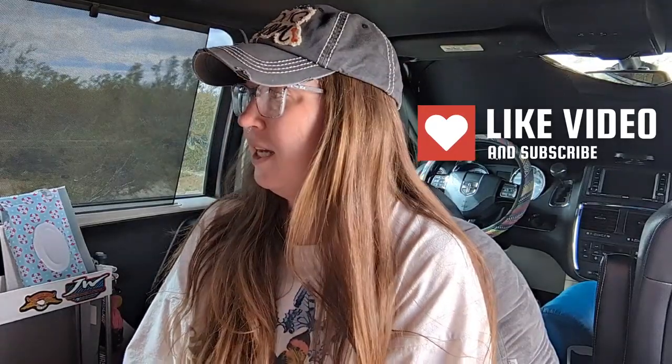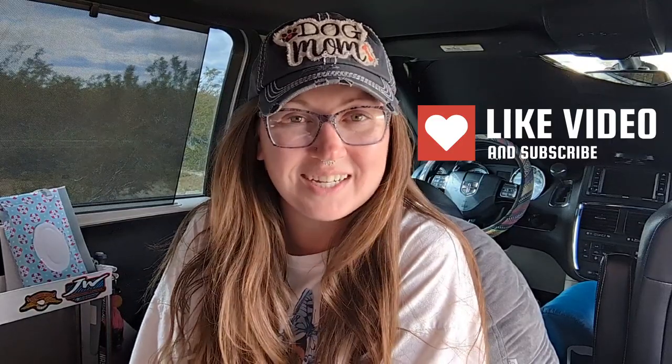Before we get started, be sure to smash that like button because we are back at camp. I did post a video last night and after being at my home base for five days, I am just feeling great being in the van again. So I have some time-lapse for you, some random clips — stuff we do at camp.